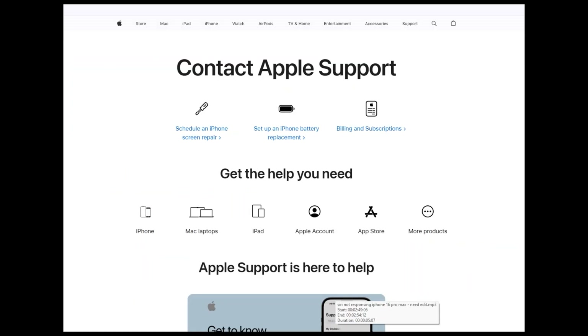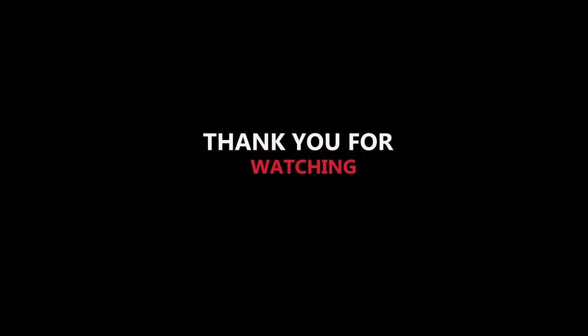If this solution does not fix your issue, make sure to contact Apple Support. I hope this video will definitely fix your issue — I'll see you in the next video, bye!